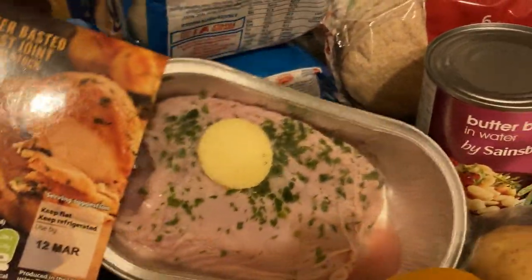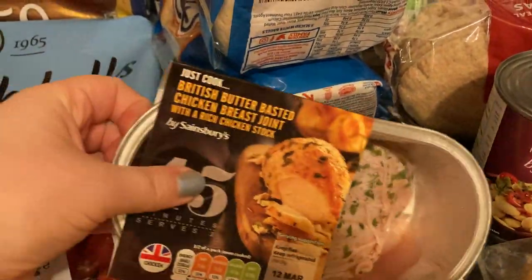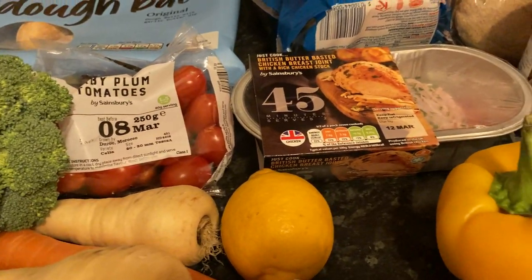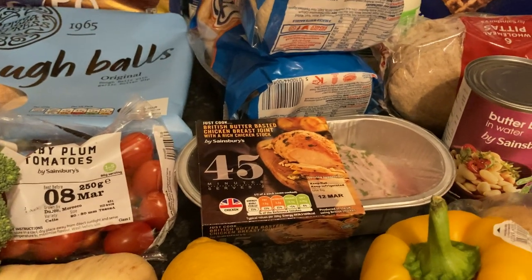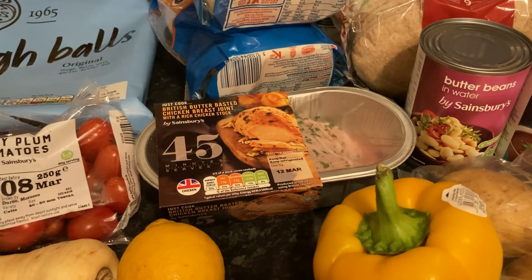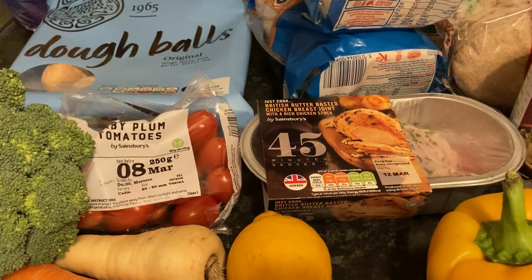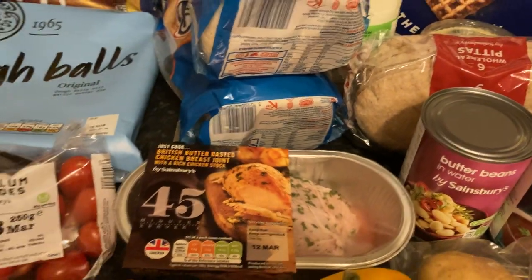And lastly, this buttered chicken breast joint — it says it serves three, but it's tiny. It just doesn't make sense for us because my little one will eat meat but not a lot, so it's wasteful to get a whole chicken, even though it is cheaper. I suppose we could cook it up and have the rest for sandwiches, but it just seems like a faff. So I've got this, and next week we'll probably have the gammon shanks because they were really nice.